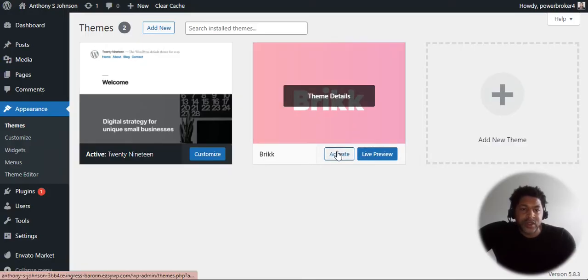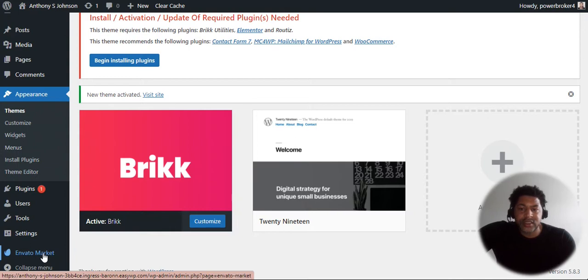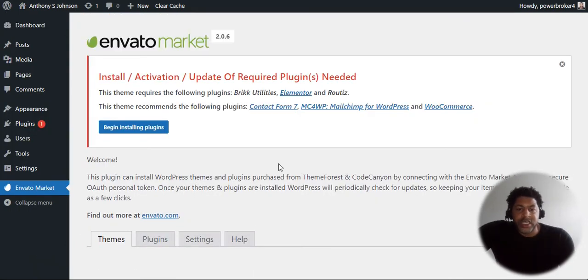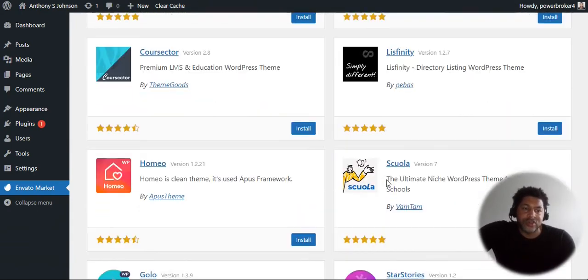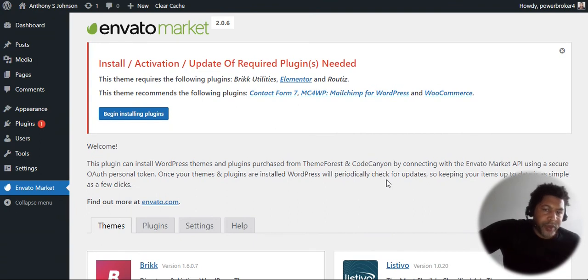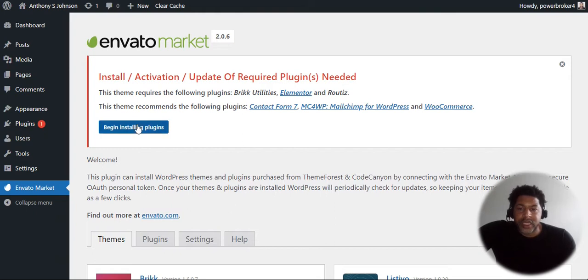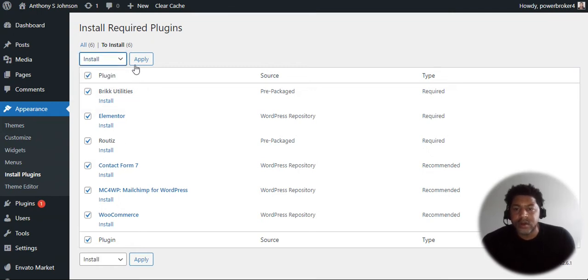Now I'm going to show you how to install the theme. Let's say you purchase it — you go to your plugins here. If you go to this plugin, it will let you get easy access to all your themes. I have so many themes purchased from working with different customers and clients. You go here, begin your install plugin, select all of the plugins, go to Install and hit Apply. The plugins are now installing.